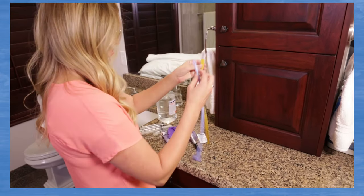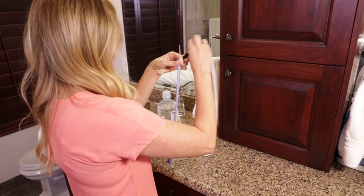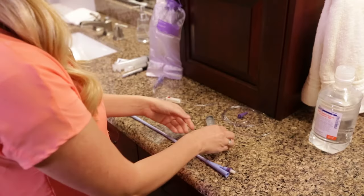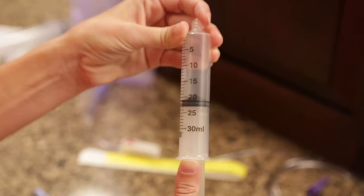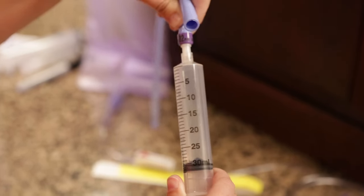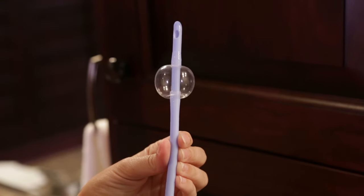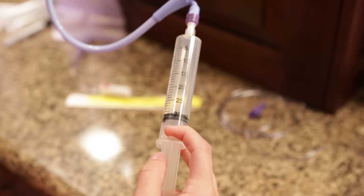Using the ruler, mark four inches from the bottom of the catheter with the permanent marker. This will show you how far to put the catheter into your child's rectum. Test the balloon on the catheter by pulling back on the plunger of the 30 milliliter syringe until it is full of air. Connect it to the balloon port on the catheter and push the plunger to inflate the balloon. After the balloon is filled, pull back on the plunger to let the air out. Keep the syringe connected to the balloon port on the catheter.